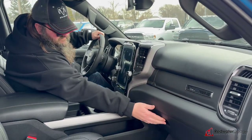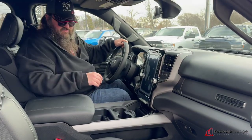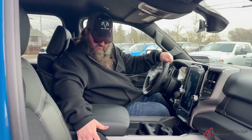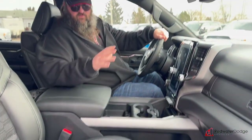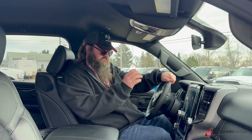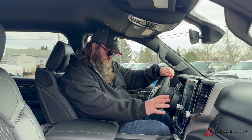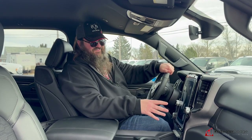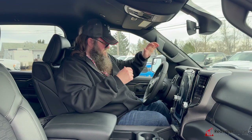It's got lots of in-dash storage, a big glove box, really awesome rubber floor mats. It's got leather with cloth insert, heated seats, cooled seats, and power on the driver's side. There's a big 12-inch screen — in there you'll find your navigation, dual climate control, heated seat controls, and hands-free calling.